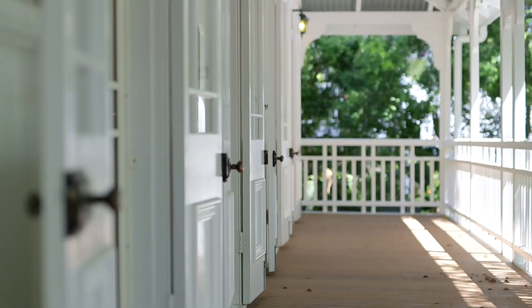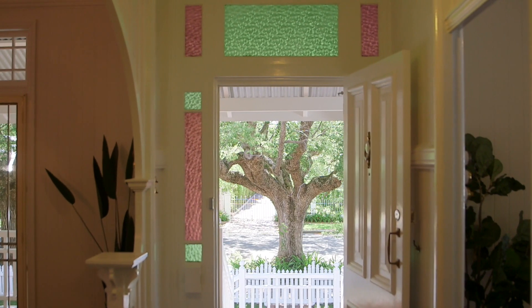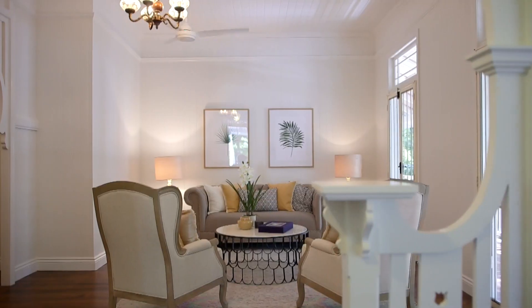This majestic Queenslander offers all the elements you would expect from a home of this era: VJ walls, soaring ceilings, timber floors, those grand windows, and a layout that makes this a versatile home.